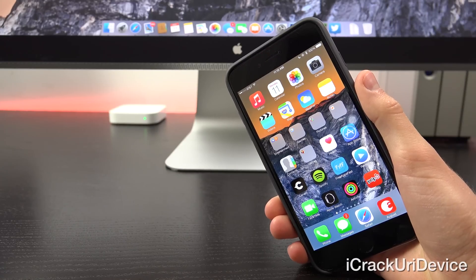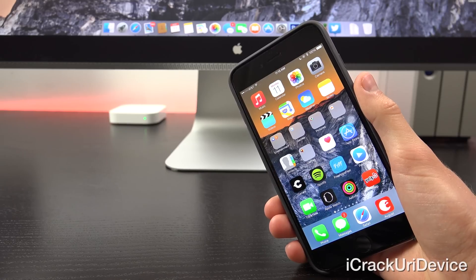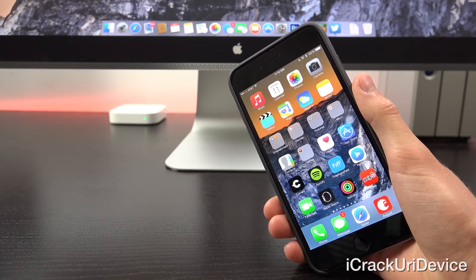Hey YouTube, it's ICU and today we're going to be discussing jailbreaking, more specifically iOS 8.4, today's new beta release being the third beta iteration of the firmware.